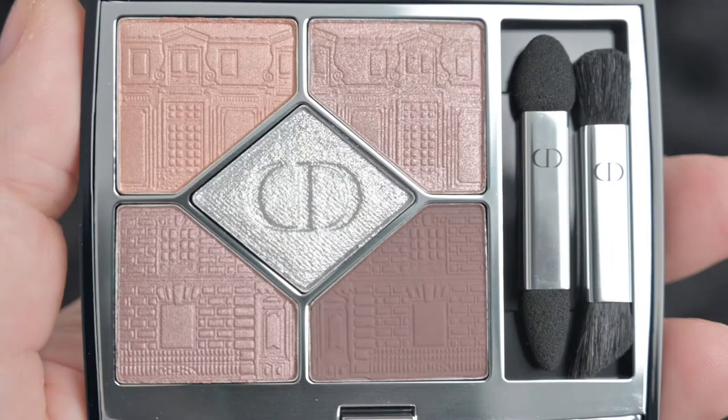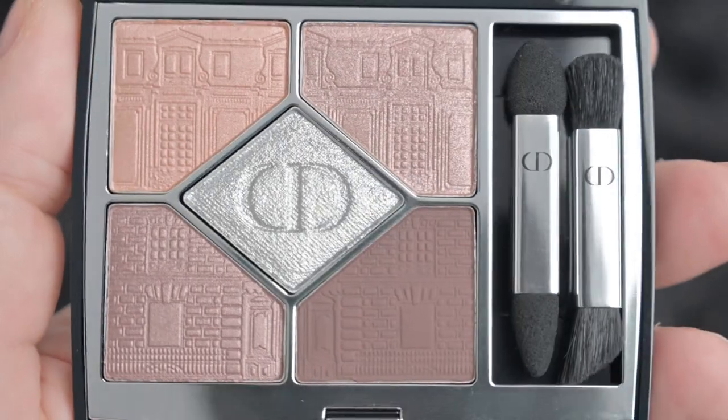But honestly I wish there was a little bit of the Atelier building on the box as well. Oh, and look at this — here in the box you have a little cheat sheet on how to achieve a soft look or intense look. So stunning. The imprint on the palette is the facade of the actual Dior Atelier — we love that little moment. So obviously in the palette you have five shades — we're gonna test the formula in a second.